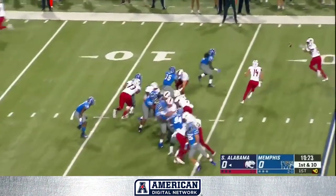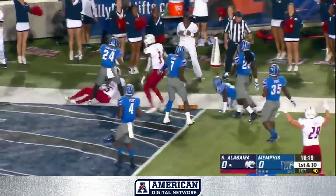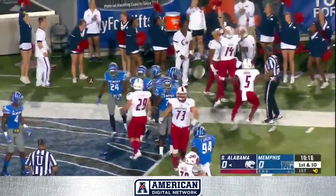Ted Pitts is our referee tonight. Baker leaping to the pylon, touchdown South Alabama.